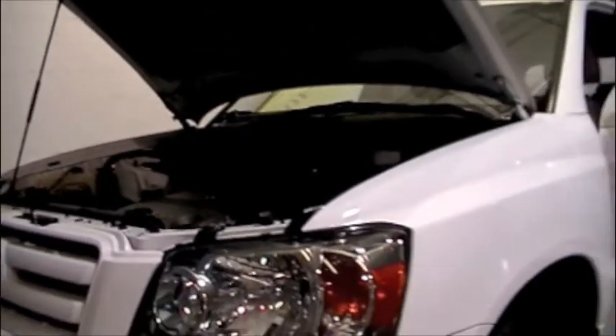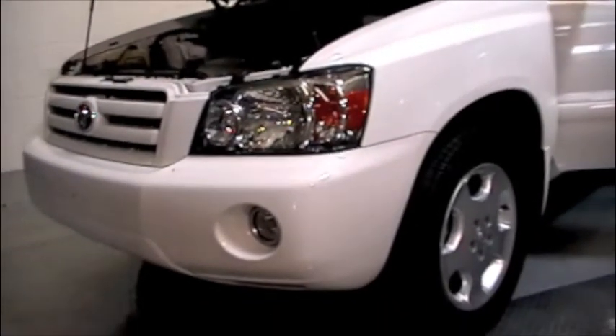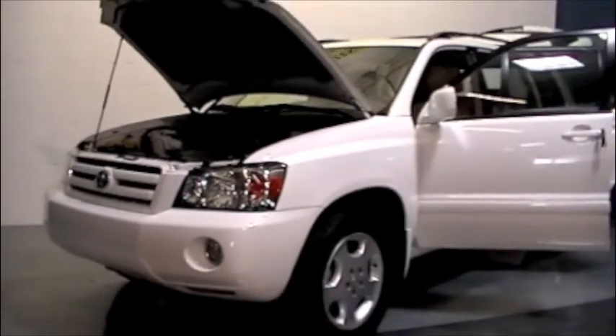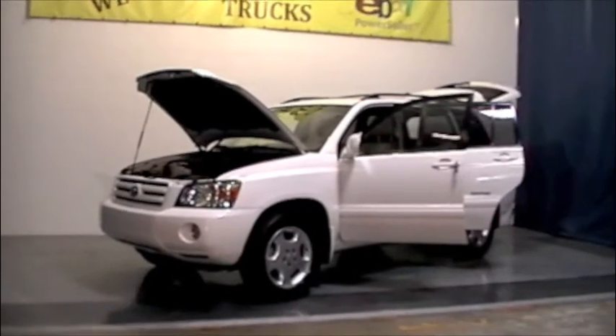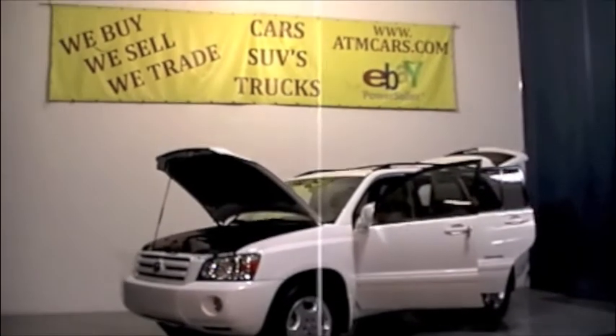If you have finance questions, we certainly have some solutions. If you're interested in an extended warranty, we have those available from a very reputable company. We do take trade-ins — if you have a trade, we're more than welcome to help you with that trade-in and its current market value.